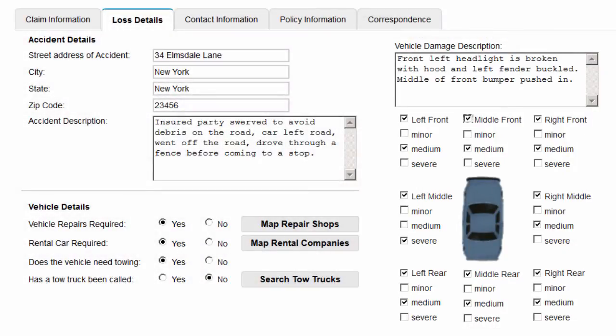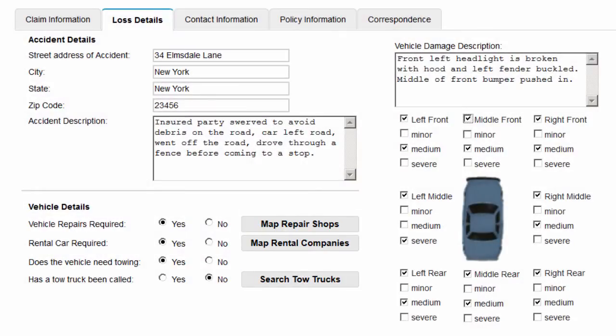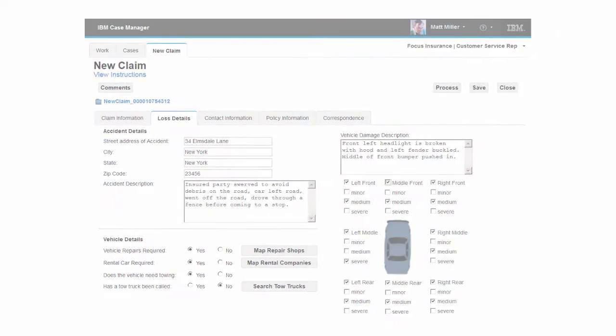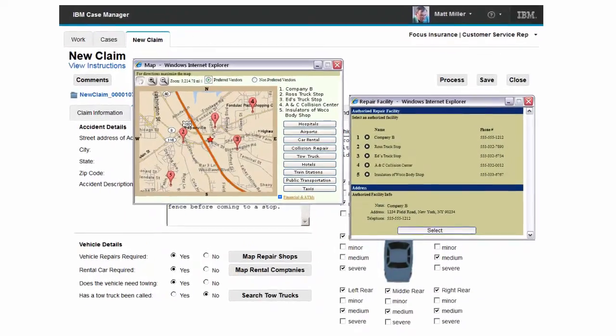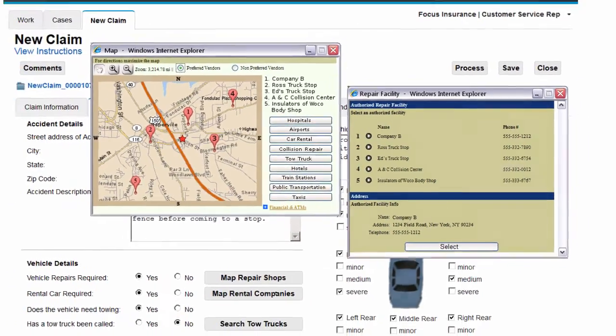Matt continues the intake process, focusing on the details of the accident. Matt can initiate tasks such as creating a work order for a preferred repair shop or dispatching a tow truck to the scene of the accident as part of filing the claim. Matt is able to review and select the preferred repair shop that is most convenient to the location of the accident. He clicks the process button, which automatically notifies the repair shop that John's car will be arriving.